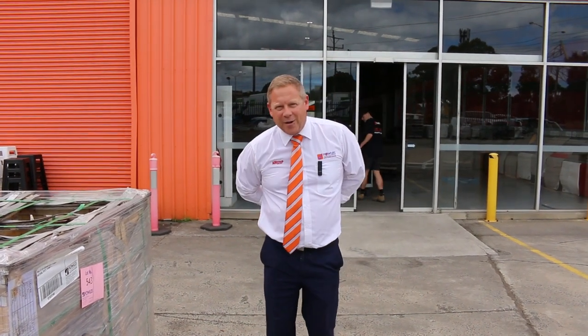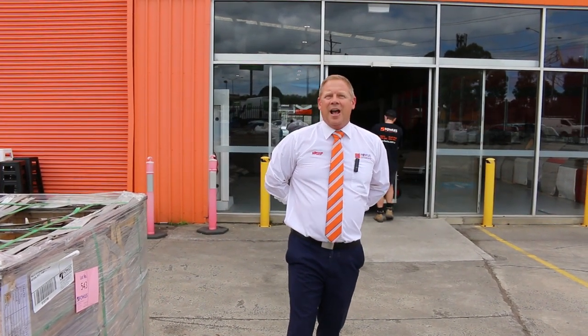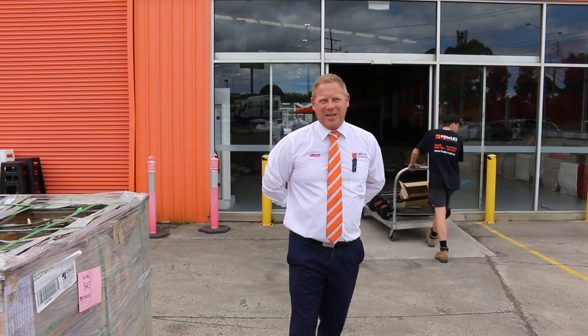Don't forget to check out the carpet and floor coverings auction video and also the timber and building materials video. We hope to see you here tomorrow at 10am. Thanks for watching.